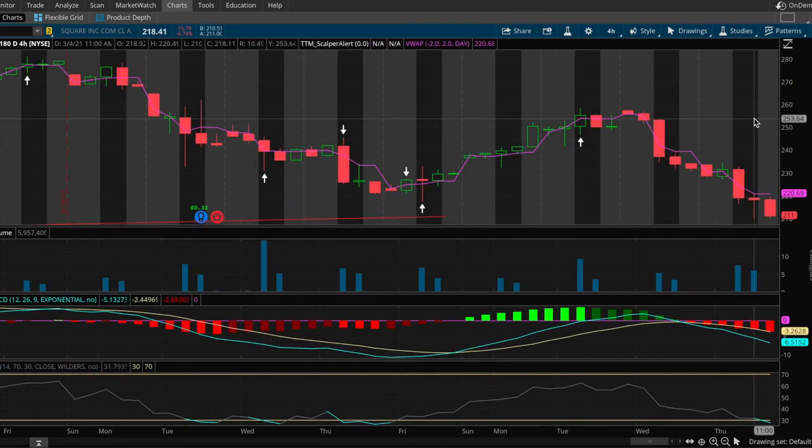If we get the crossover on the MACD, it bounces off the RSI with strong volume — I want to see Square push up to around $232 in the coming days. Make sure you take a look at Square.